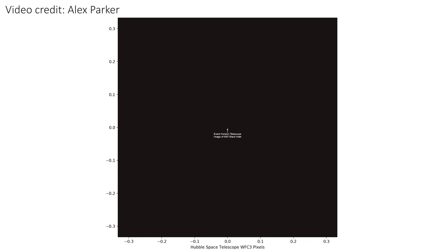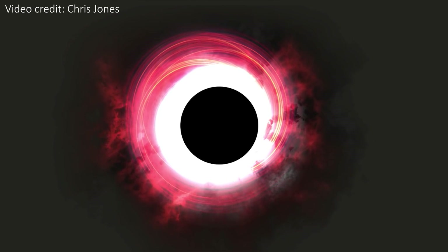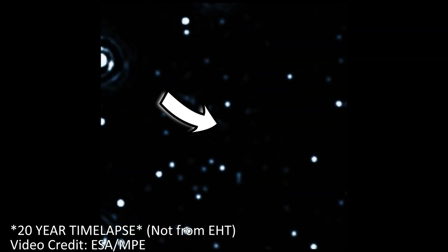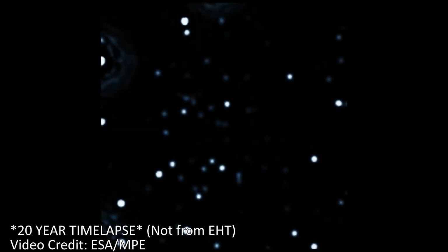There are ways that EHT can increase the resolution: mainly through adding more telescopes to the global network, or by imaging at shorter wavelengths. This image was taken at a wavelength of 1.3 millimeters, which works well because those wavelengths easily travel through the matter around the black hole and through interstellar space. Shorter baselines could also be added to the network to improve resolution. EHT ultimately wants to image Sagittarius A-star, the black hole at the center of the Milky Way, and in fact it took data around this black hole in 2017 at the same time it imaged M87.